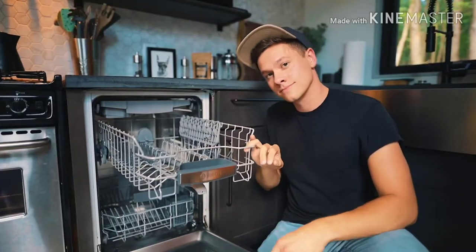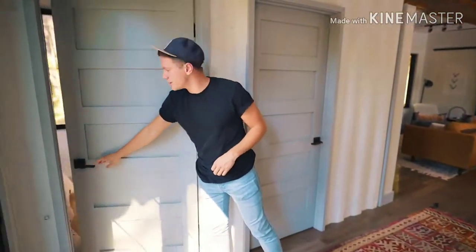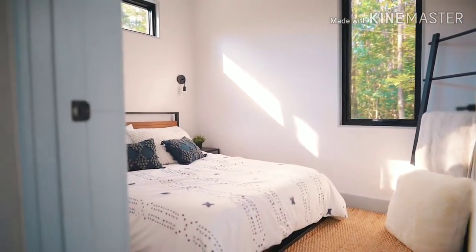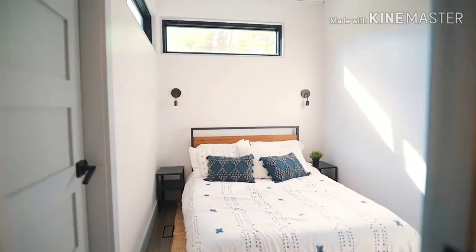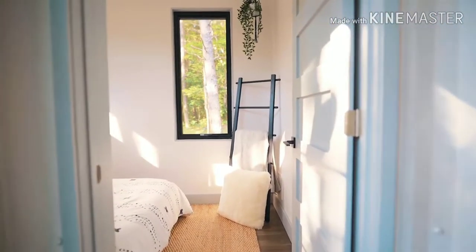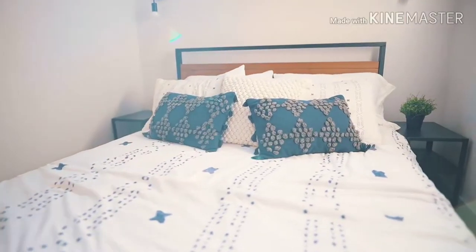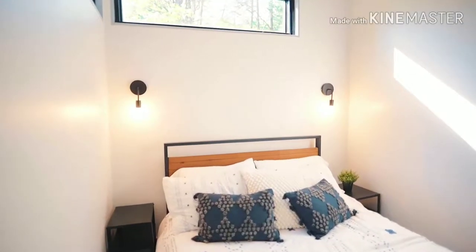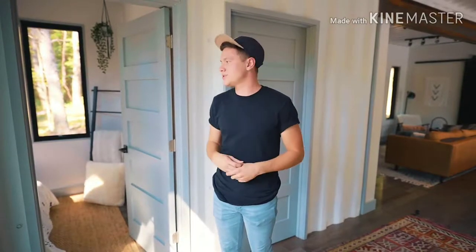The kitchen also has a hidden dishwasher — open this up, boom, all your dishes right there. Also on the first floor, right next to the front door, you're greeted with the first bedroom. This bedroom is very aesthetically pleasing with great natural light — three windows, two up top and one on the side. Everything has a really nice neutral color palette, and the bed is definitely big enough for two people. Each bedroom has a nice full-size bed.